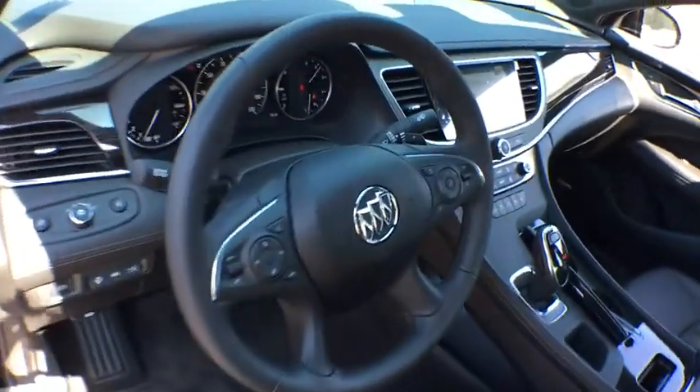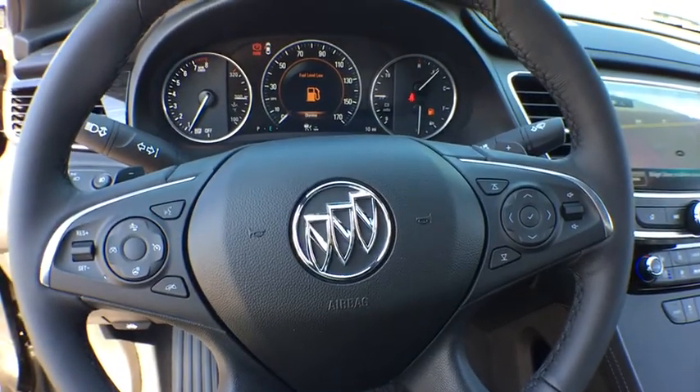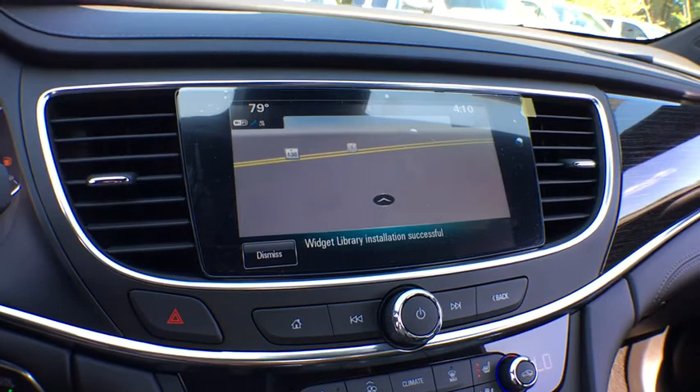Daytime running lamps, airbags, power outlet, head-up display, ParkSense Park Assist, console, rear view camera, steering wheel controls, cup holders.